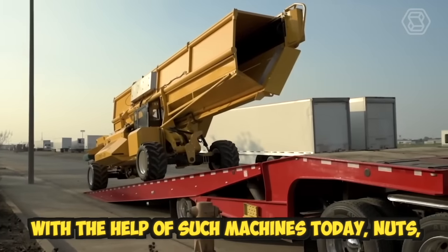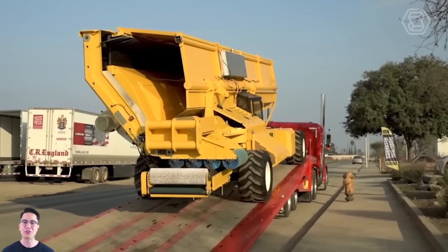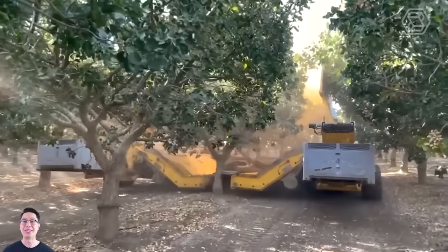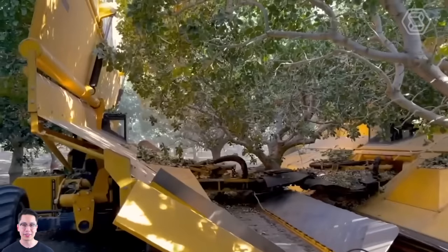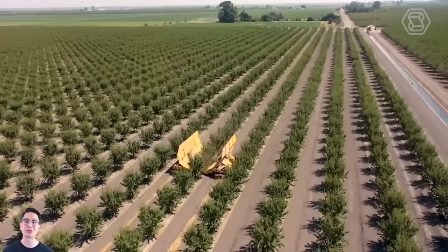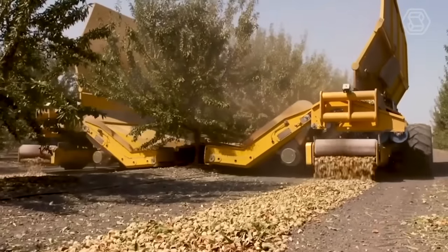With the help of such machines today, nuts, olives, and other fruits are harvested. These machines use a combination of shaking and suction techniques to detach the nut from the tree and transport them to the collection point. This significantly reduces the time and labor required for manual nut harvesting, while also improving the quality of the harvested nuts.